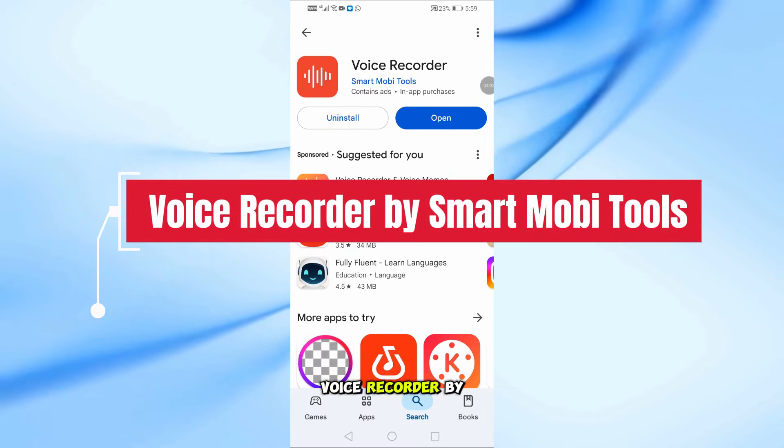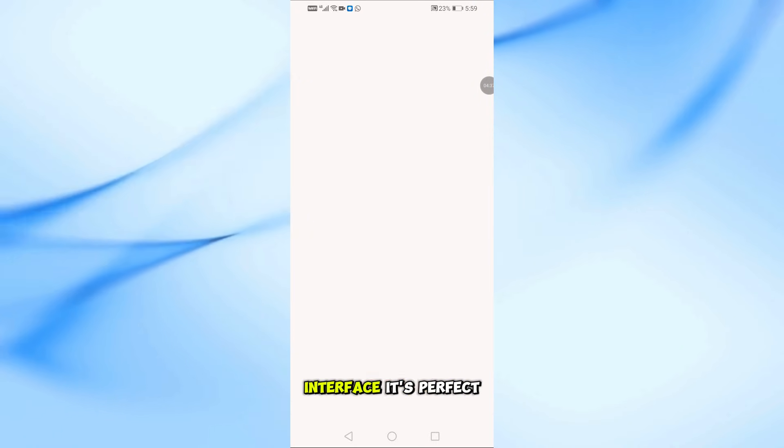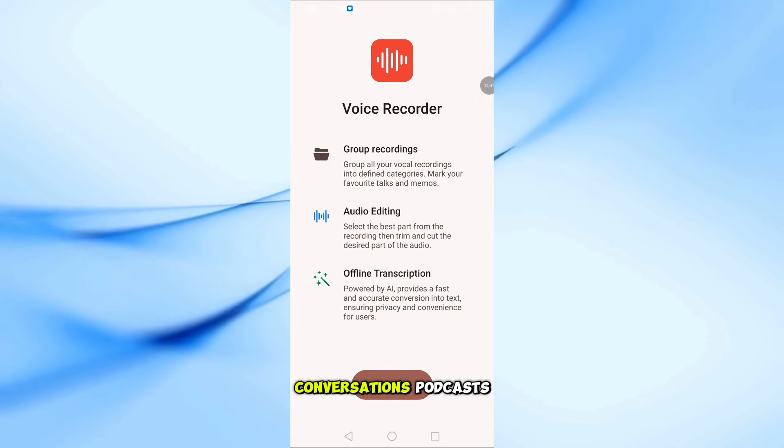Next, we have Voice Recorder by Smart Mobi Tools. This app is known for its professional and easy-to-use interface. It's perfect for recording voice memos, conversations, podcasts, music, and songs in high quality.